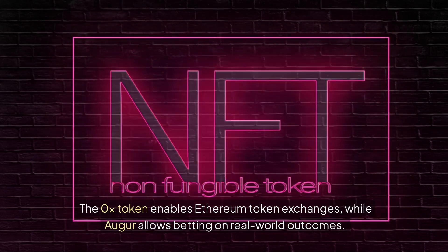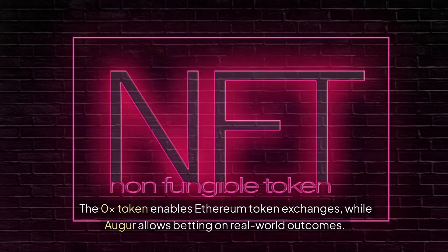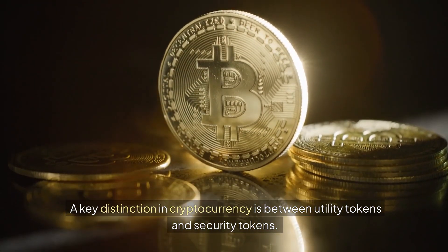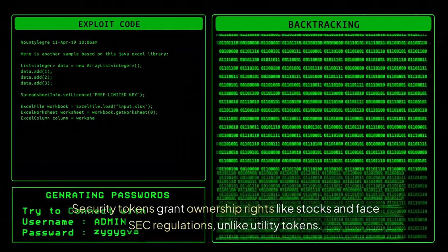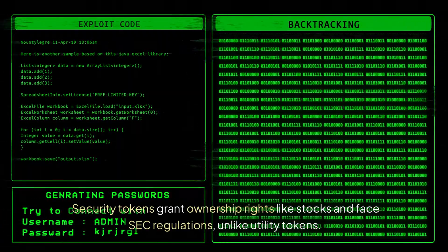The 0x token enables Ethereum token exchanges, while Augur allows betting on real-world outcomes. A key distinction in cryptocurrency is between utility tokens and security tokens. Security tokens grant ownership rights like stocks and face SEC regulations, unlike utility tokens.